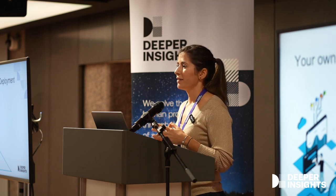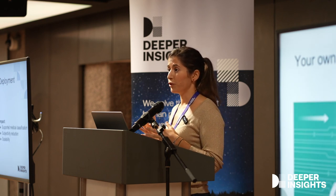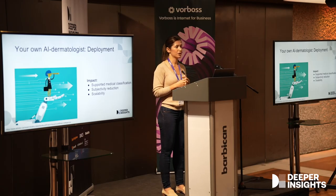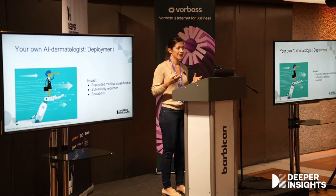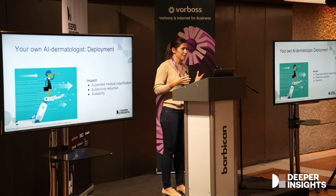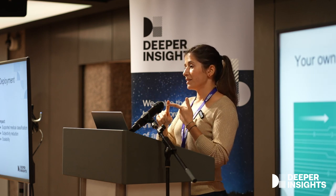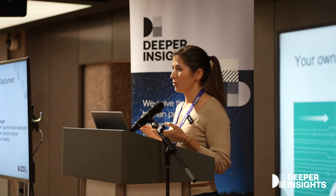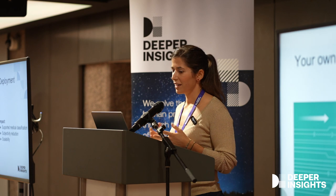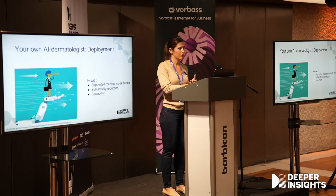These are the three key aspects of deployment. If we do that, we gain supported medical classification, we reduce subjectivity — because machines don't get tired the way humans sometimes do — and we also have scalability. Humans need to sleep and eat and they get tired; machines don't. We can scale these models very significantly and leverage them in our environment.